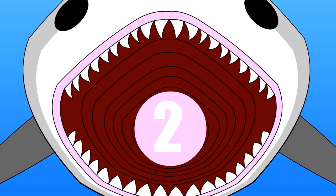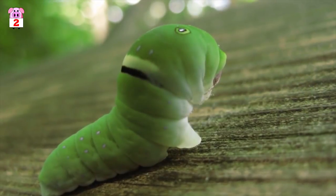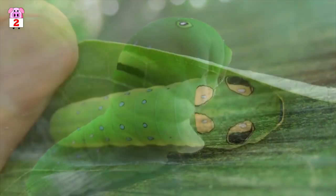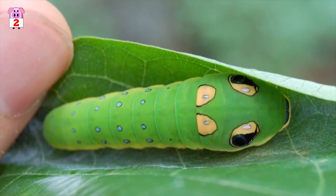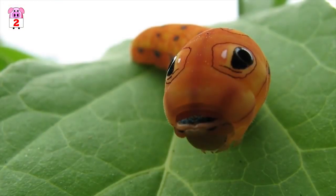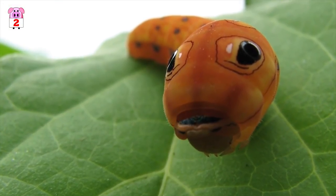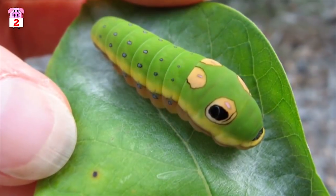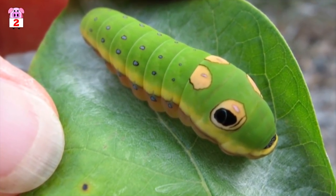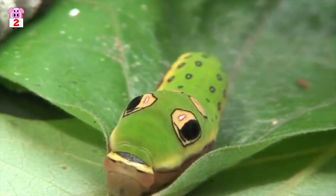Number 2, Spicebush Swallowtail Caterpillar. The Spicebush Swallowtail Caterpillar uses mimicry as self-defense. Just before it's ready to pupate, it develops a swollen thorax and two large black dots resembling the head of a common green snake. The caterpillar further mimics the movements of the snake by rearing up and retracting its head as if it's getting ready to strike. This helps the caterpillar avoid being eaten by predators, especially hungry birds looking for a juicy meal.